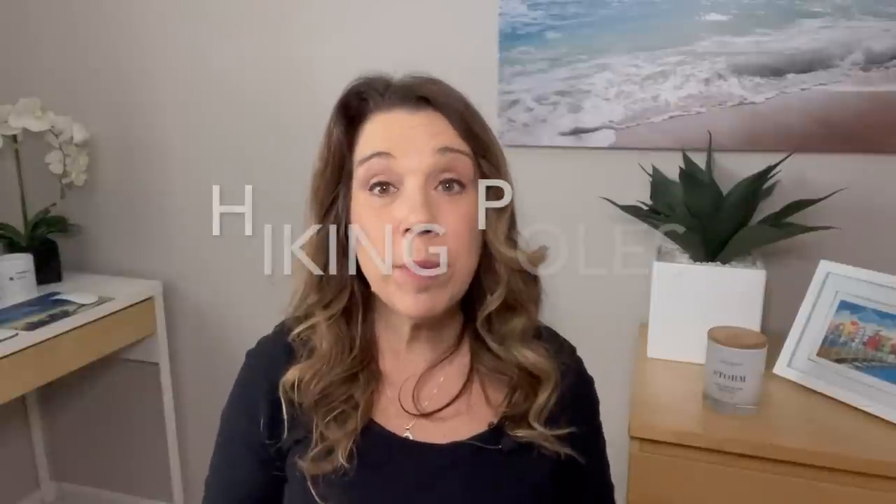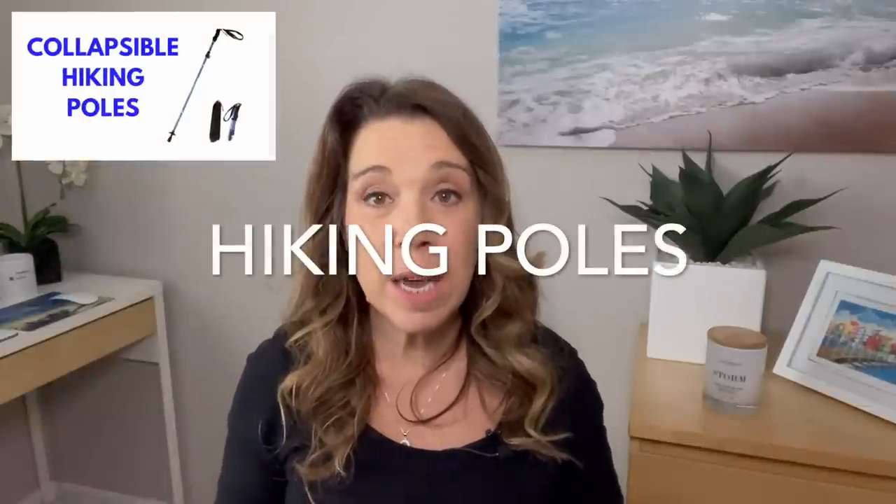Number twenty-one: you may want to bring some collapsible hiking poles. Some people have said that if they went back to Alaska a second time, this was actually something they brought for their hikes.